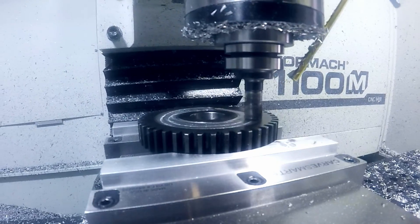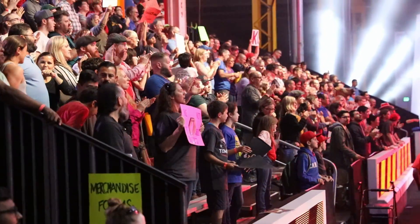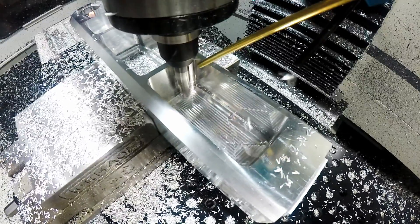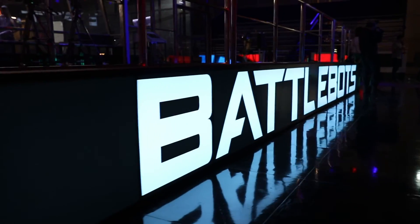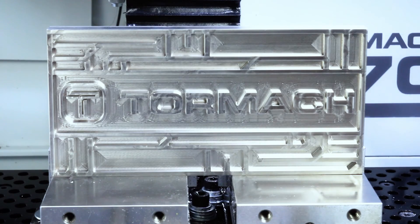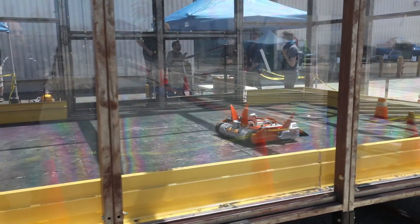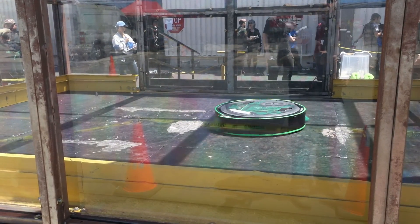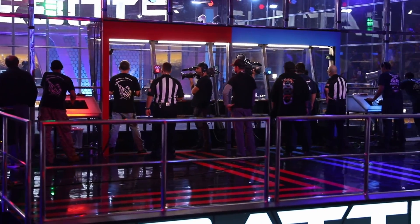At Tormach, we're here to help you make things. We recently had the opportunity to participate in this season of BattleBots. For those of you who are not familiar with BattleBots, these 250lb robots face off head to head in the battle arena, where ultimately only one robot comes out victorious.